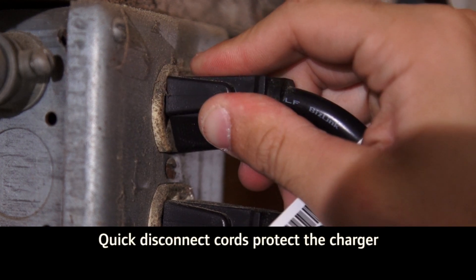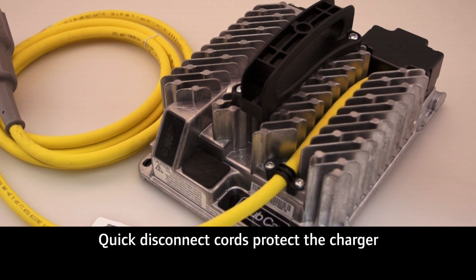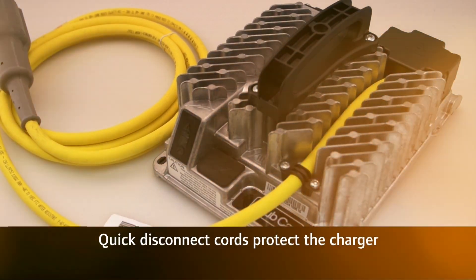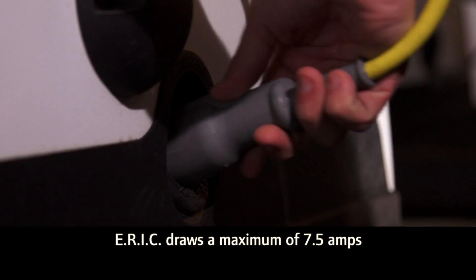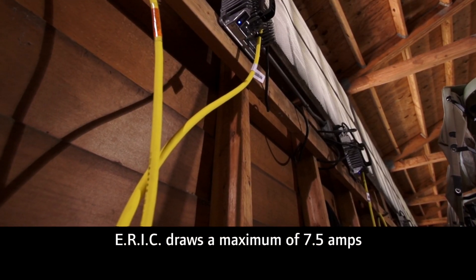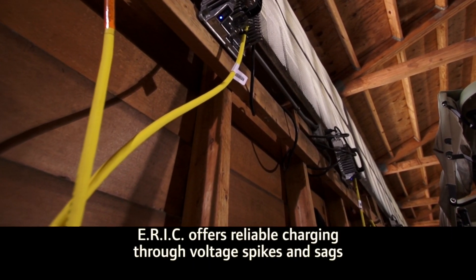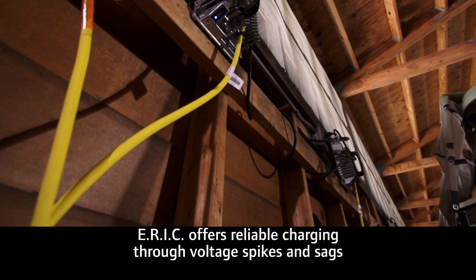AC and DC plugs that release when yanked a little too hard also provide protection to the charger and electrical outlets. ARIC draws a maximum of 7.5 amps — the lowest among golf car systems. And because it's designed to continue operating through a wide range of incoming power fluctuations, you get reliable charging through voltage spikes and sags.